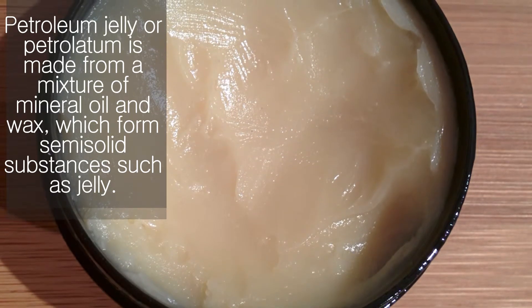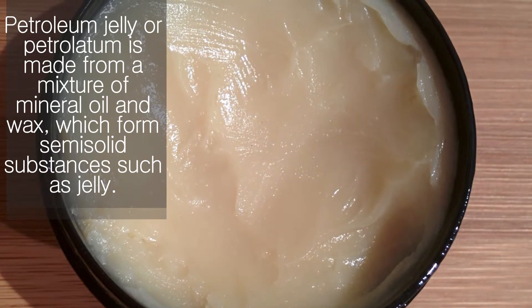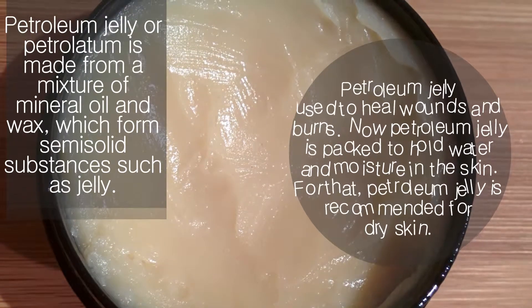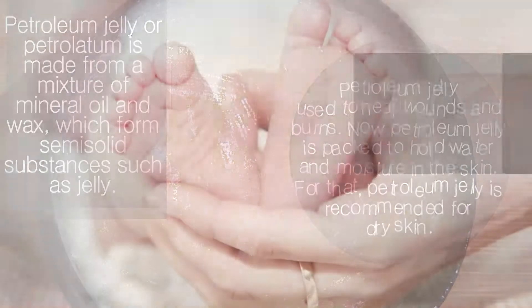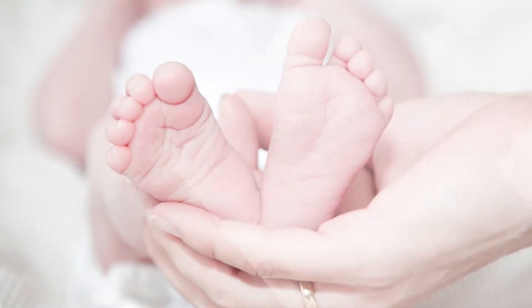Petroleum jelly, or petrolatum, is made from a mixture of mineral oil and wax, which forms a semi-solid substance like jelly. Originally used to heal wounds and burns, petroleum jelly is now packed to hold water and moisture in the skin. For that reason, petroleum jelly is recommended for dry skin.